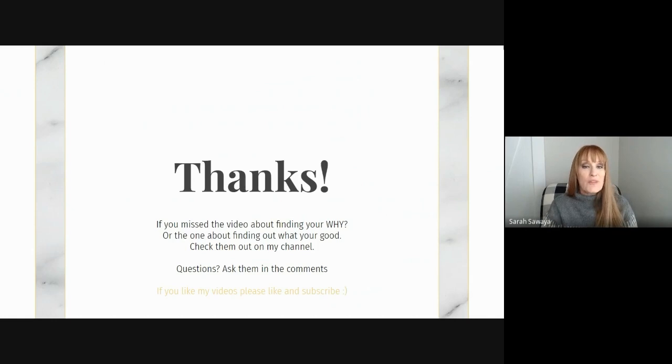I know this video was short, but you have homework. If you missed a video about finding your why or the one about finding what you're good at, check them out on my channel. If you have questions, please ask them in the comments. If you like my videos, please like and subscribe. Thank you.